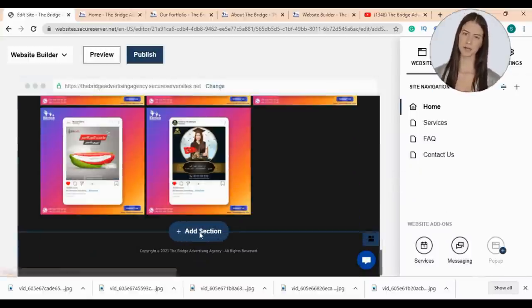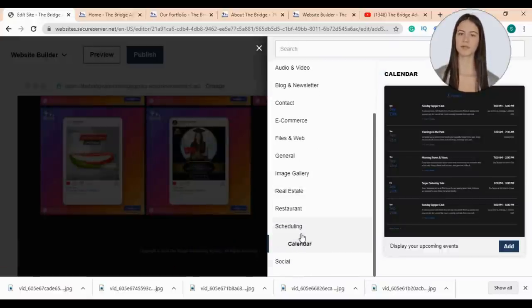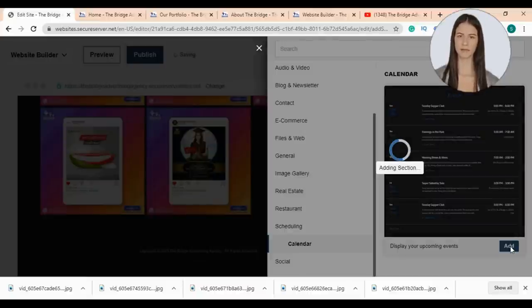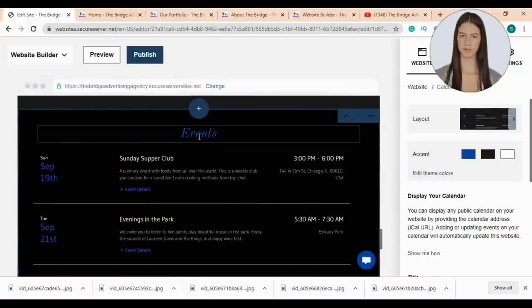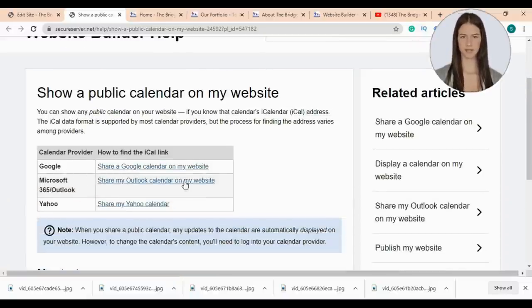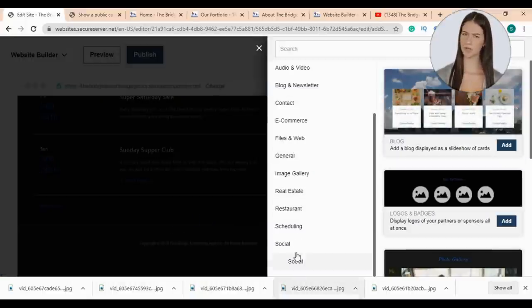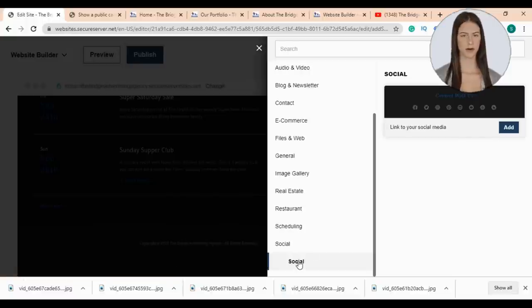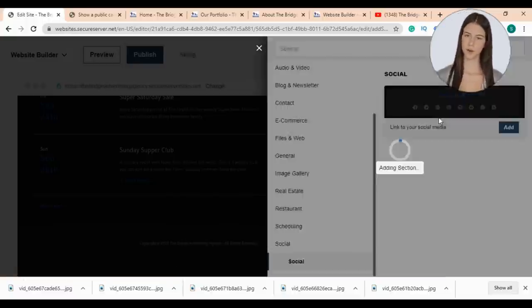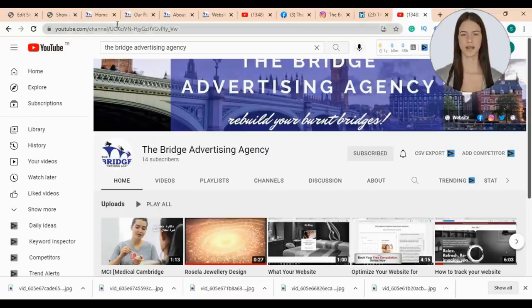Then I'll add a new section — this time I'll choose to add my calendar. If your business depends mainly on events, it's a great idea to add your calendar to your website so visitors can sign up to attend your events. You can add your events or integrate your Google, Microsoft 365, Outlook, or Yahoo Calendar. Then I'll add a social section where I can integrate my social media accounts with my website. I'll copy my social media account links and paste them here, then click done.